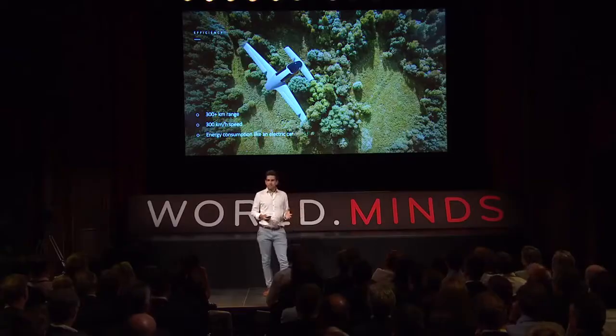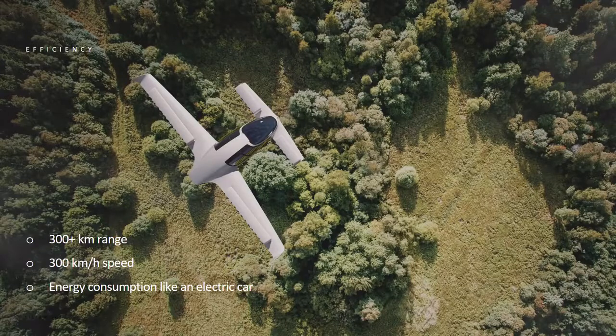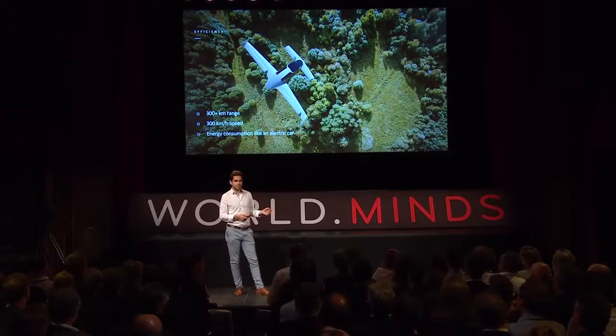Because of the efficiency of these jet engines in cruise flight, we get an all-electric range of 300 kilometers at a speed of 300 kilometers per hour. To put that in contrast, it's the same energy consumption per kilometer as an electric car today, but you are five times faster. This is by far the most environmentally friendly means of transportation we have, when you put speed and energy consumption in contrast.